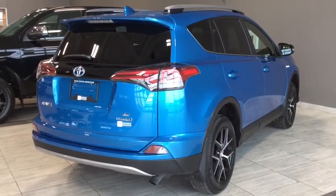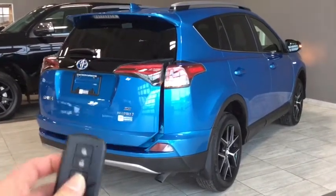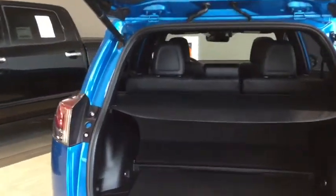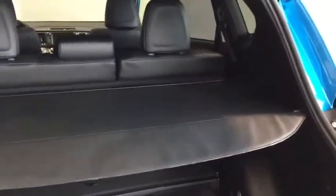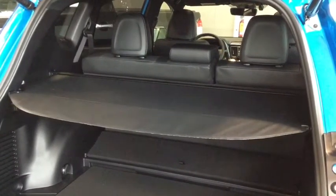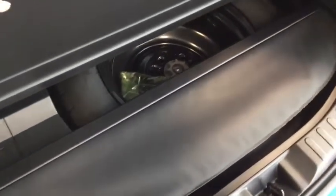Here we are at the back cargo area of your RAV4. Opening up that power liftgate, you simply hold that release button on your fob and it'll warn you that it's coming up — such a great feature especially when you have your hands full. I have your tonneau cover installed right now, which is really easy to clean and the guides on the side make it easy to install. You also have tonneau cover storage inside your RAV4, so you don't have to leave that cover at home — you can take it with you wherever you go.